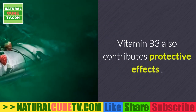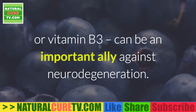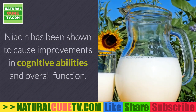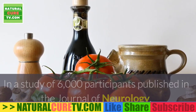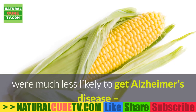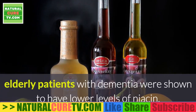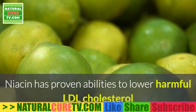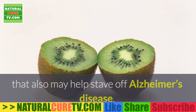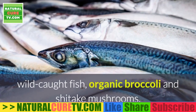Vitamin B3 also contributes protective effects. In addition to vitamins B6, B9, and B12, niacin (vitamin B3) can be an important ally against neurodegeneration. Niacin has been shown to cause improvements in cognitive abilities and overall function. In a study of 6,000 participants, researchers found that those with the highest niacin intake were much less likely to get Alzheimer's disease and had slower rates of cognitive decline. Niacin also lowers harmful LDL cholesterol while raising desirable HDL cholesterol. Good sources include grass-fed organ meats, wild-caught fish, organic broccoli, and shiitake mushrooms.